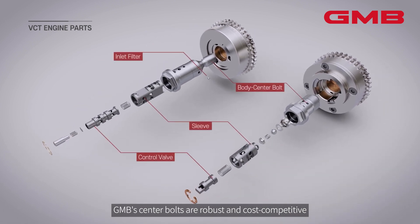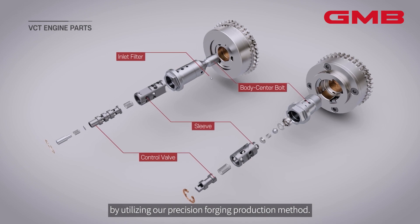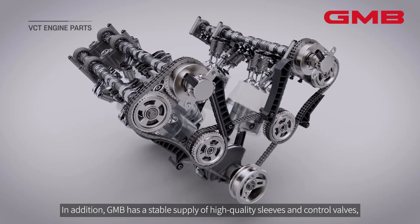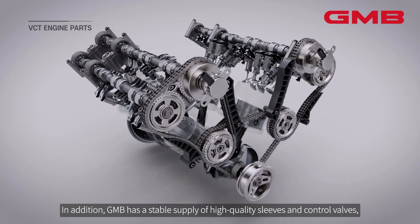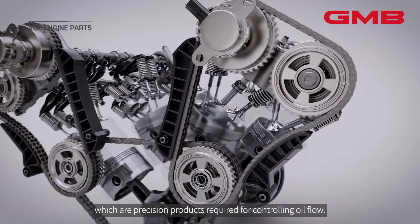GMB's center bolts are robust and cost competitive, utilizing a precision forging production method. In addition, GMB has a stable supply of high quality sleeves and control valves, which are precision products required for controlling oil flow.